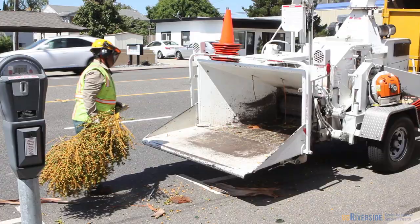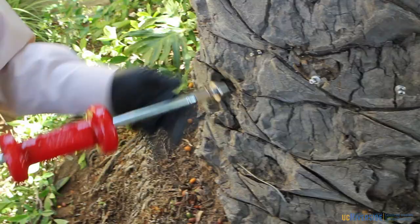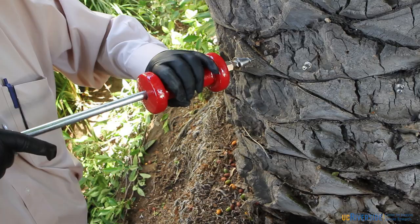All removed palm material was chipped and then taken to a certified landfill and buried. The palm itself was treated with a systemic insecticide called imidacloprid.